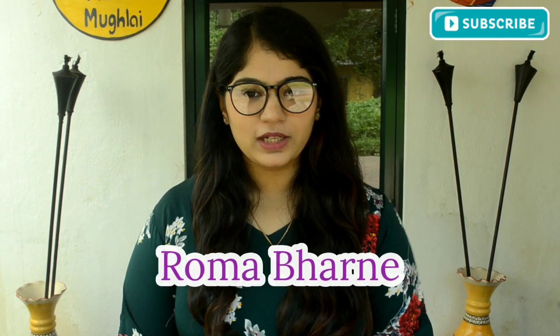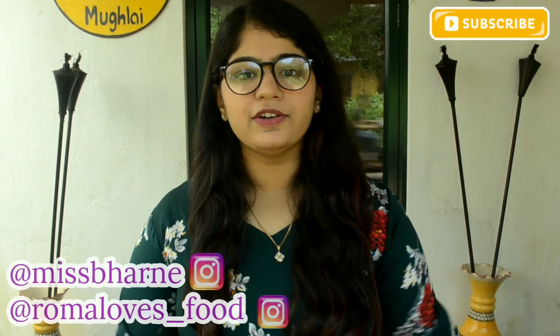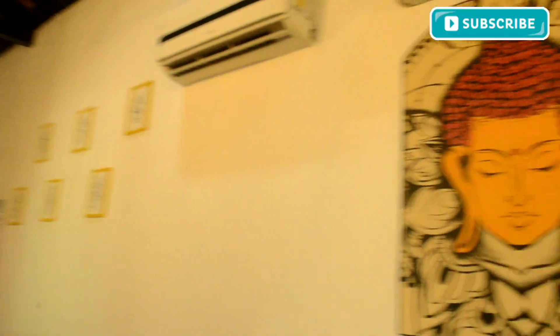Hi everyone, my name is Roma, welcome to my YouTube channel. Today I'm in Pillan at Gypsy Baba the grill house, so let's check out the place and try out the food. This restaurant is located at Marra Pillan, Goa — I shall put up a link to the Google Maps of this place in the description below.